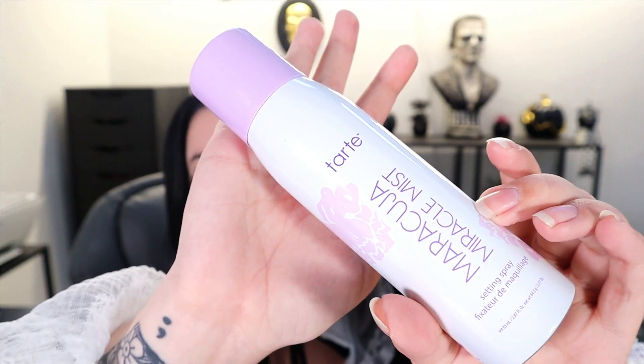It looks like we have two things left. This is a Tarte Manuka Miracle Mist — a setting spray that retails for $23. I love setting sprays, so I'm excited about this one. Let me go ahead and try it out. I love the fine mist — it smells refreshing. It smells kind of floral, which isn't really my vibe, but it's not overwhelming so I really don't mind it.